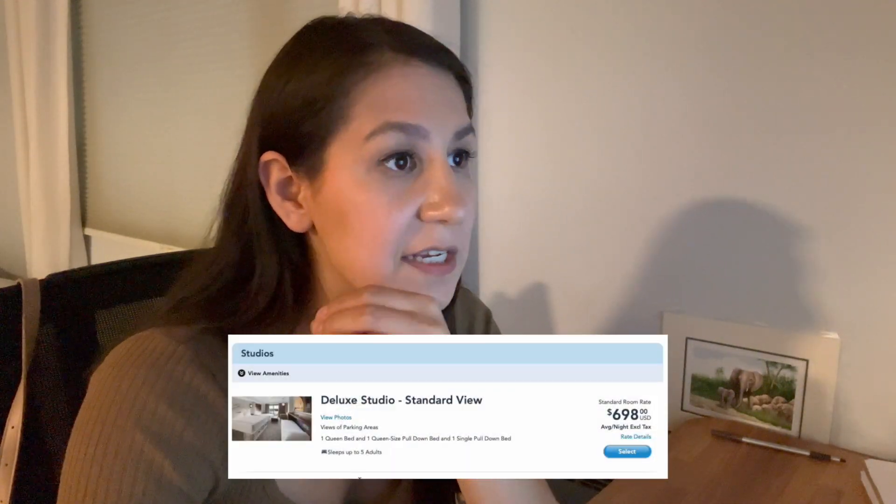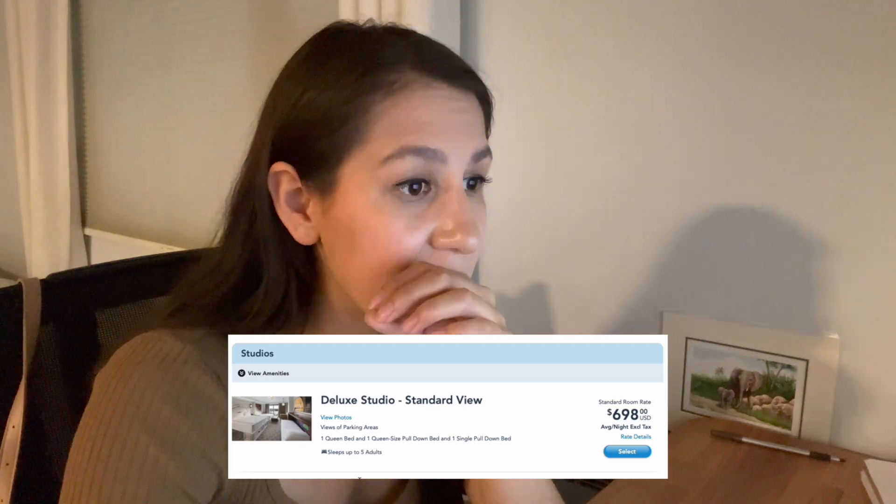I'm not sure if the studio listing is the same as a deluxe studio or if those are two separate things, because I don't see any studio listed, though there is a tower studio. I'm not quite sure what the difference is between all of them, but going based off the lowest price — that's the deluxe studio standard view, which is $698 for one night on Disney's site, and $494 on DVC. That's $200 in savings again.